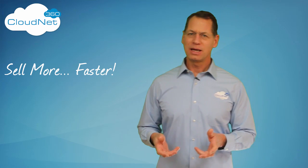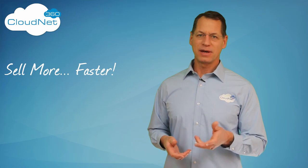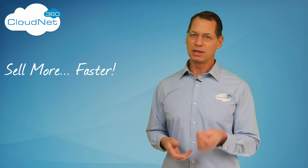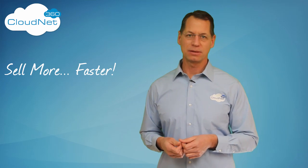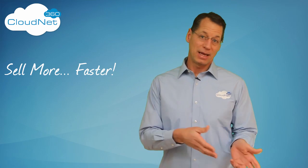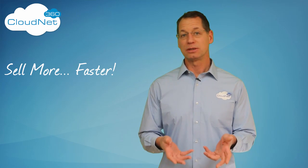Go ahead and take a 30-day trial today to find out for yourself why CloudNet 360 was voted the most loved small business CRM in 2015. Helping you sell more, faster and easier — it's what we do at CloudNet 360.